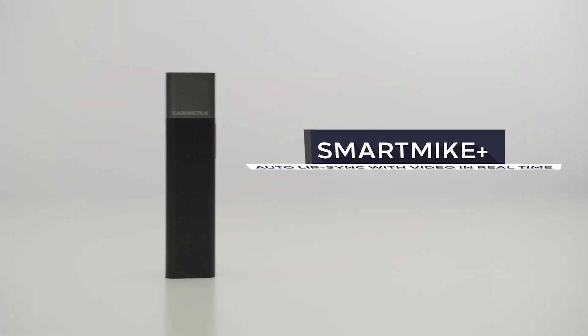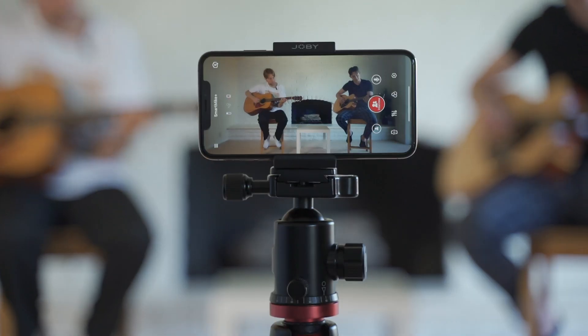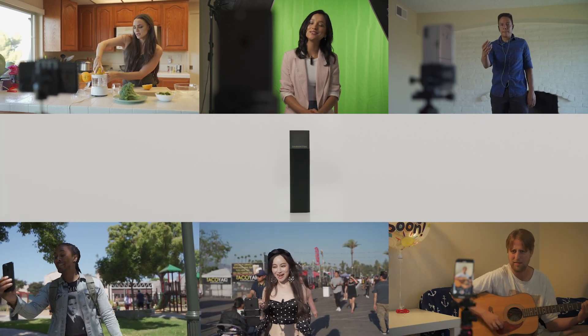Introducing Smart Mic Plus, the world's first wireless microphone that transmits and synchronizes real-time stereo sound with video for your smartphone and digital camera. It's a great tool for vloggers or any other content creators.